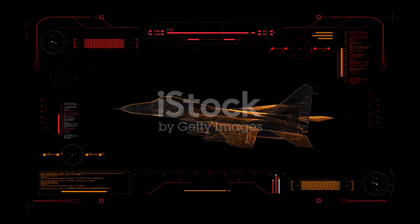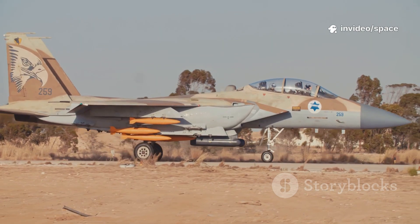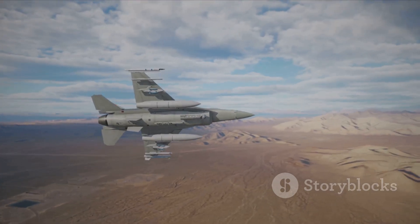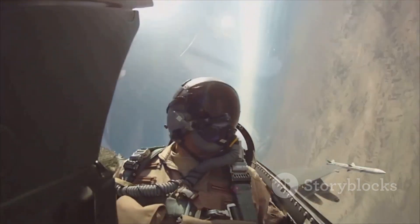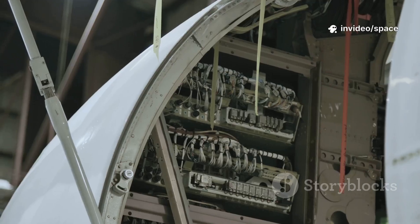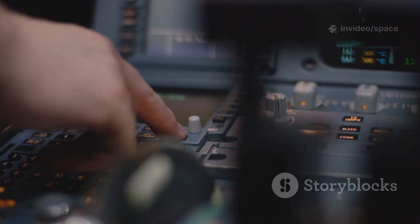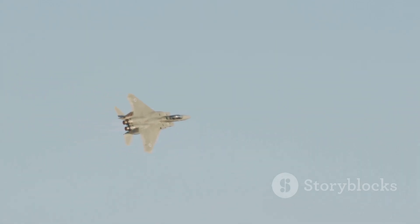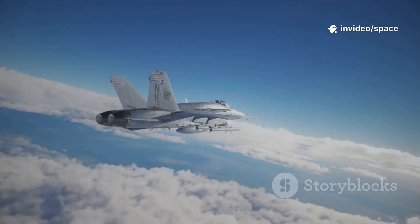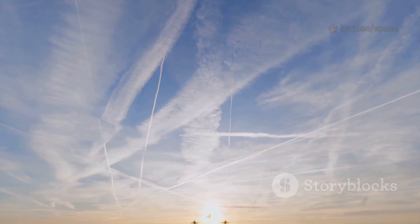The F-15EX's digital backbone is its key to staying lethal. Its ADCP2 mission computer processes 87 billion instructions per second, fusing data from sensors and managing weapons with ease. The Raytheon AESA radar tracks targets at long range, while the Legion Pod IRST finds even stealthy enemies by heat signature. All this data is fused into a single intuitive display giving the pilot 360-degree awareness at a glance. The open architecture enables rapid upgrades — new software, sensors, and communications can be added easily, ensuring the Eagle 2 of 2035 will be even more capable than today's.